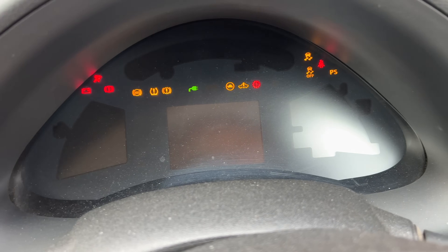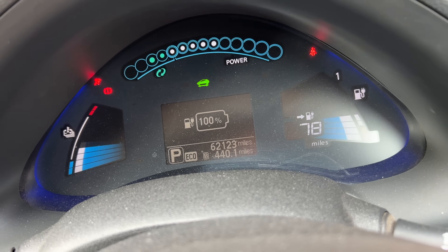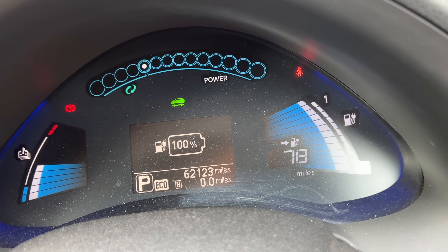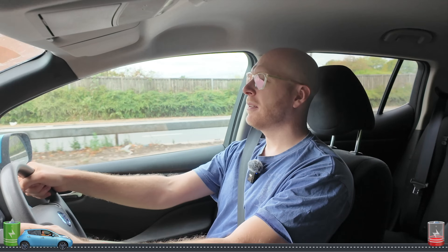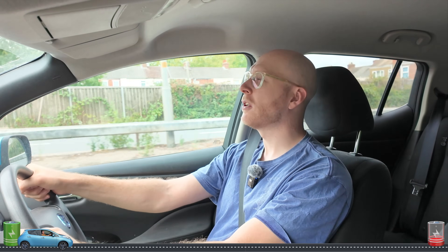Turning the car on — it says 78 miles range at 100%, so I've reset the trip counter to zero. By the end of this trip we'll know exactly how far my 10-year-old budget electric car will do on a single charge and what happens when it completely dies.